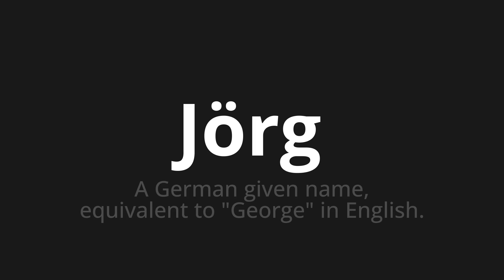Let's say it all together. Jörg. Jörg. Jörg.